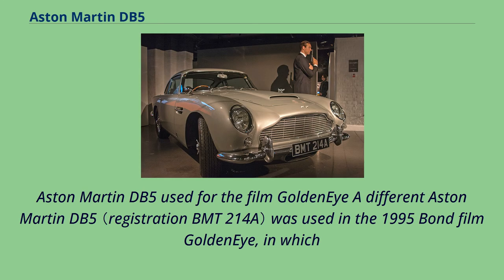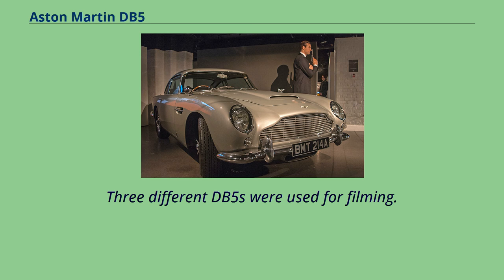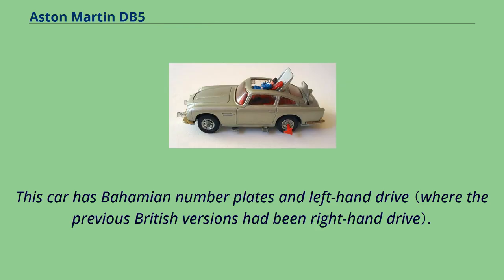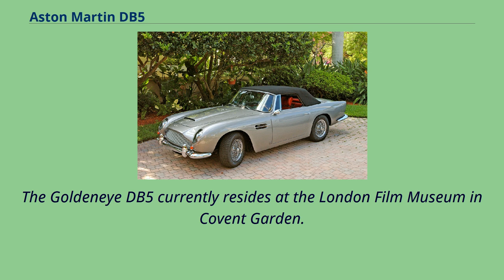A different Aston Martin DB5 was used in the 1995 Bond film GoldenEye, in which the car is Bond's personal vehicle and has no gadgets, although it did come equipped with a champagne cooler in the armrest and a fax machine. Three different DB5s were used for filming. This same car briefly reappeared in the next film, Tomorrow Never Dies, and was set to make a cameo in the Scotland-set scenes of The World Is Not Enough, but most of the scenes were cut in the final edit. Yet another DB5 appeared in Casino Royale, this time owned by the villain Alex Dimitrios. This car has Bahamian number plates and left-hand drive, and Bond wins the car from Dimitrios after beating him in a card game.